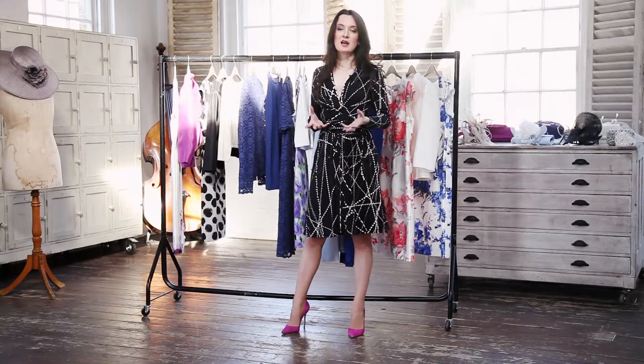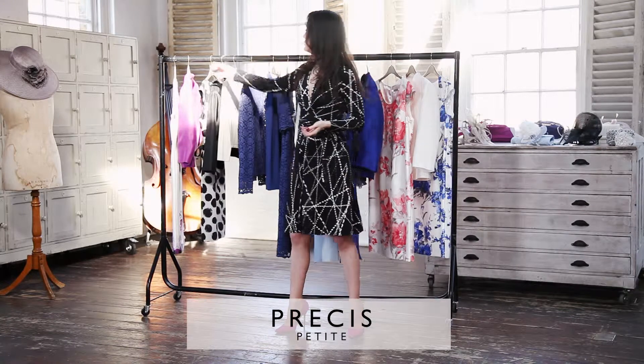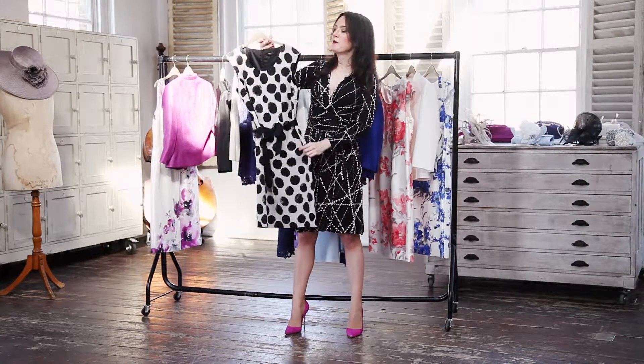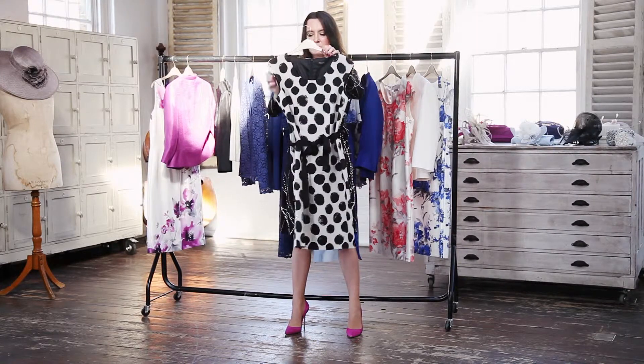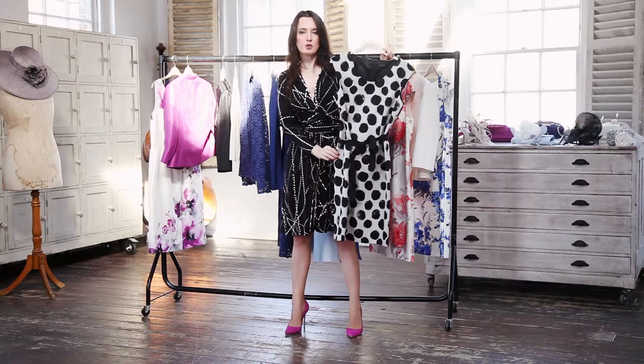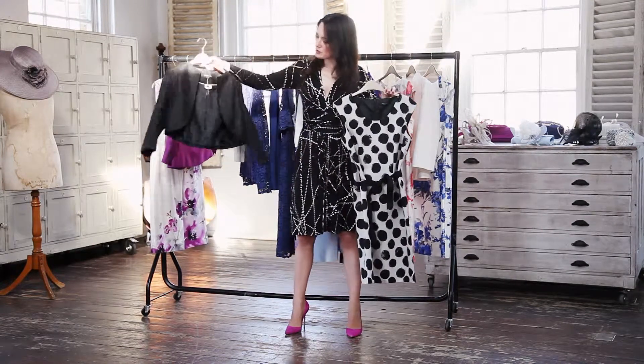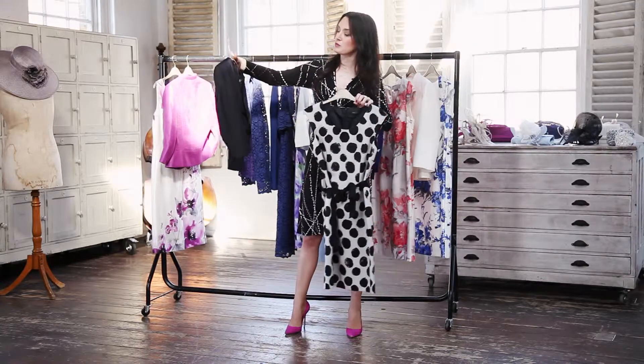For a city wedding, you can afford to channel a bit more of that statement-like cosmopolitan feel, and why not go for one of the seasonal prints like a great monochrome? We've got this absolutely beautiful dress — it's got a waist-flattering detail, and you can really see that this is the kind of piece you can wear to a less formal occasion later on in the season. Style it up with a beautiful tailored jacket. This outfit's from Precis Petit.